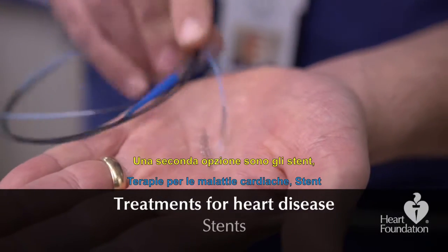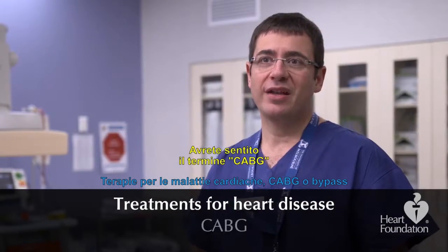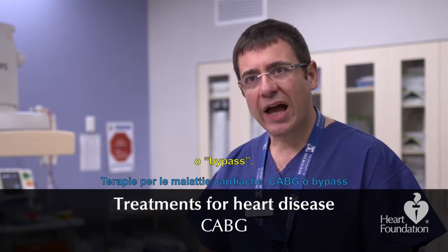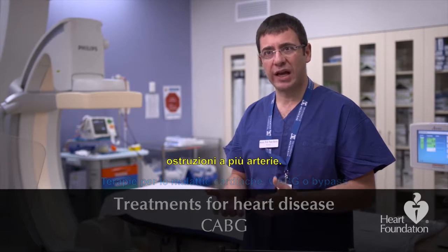Another way to treat heart disease is by using stents — little devices to help open up arteries. You might hear the term CABG, sometimes called 'cabbage'. That's open heart surgery, and it can be life-saving for many patients who have multiple blockages around many arteries.